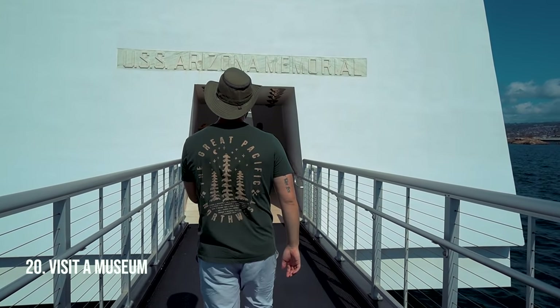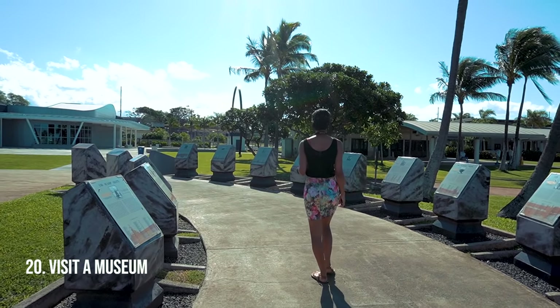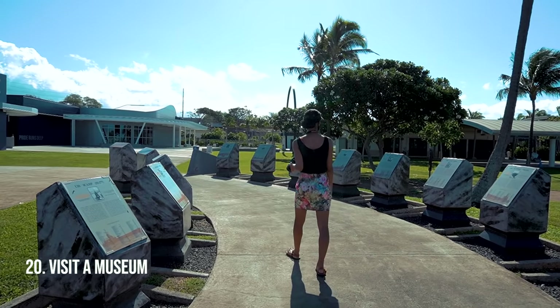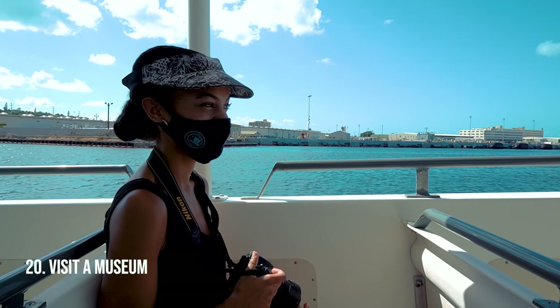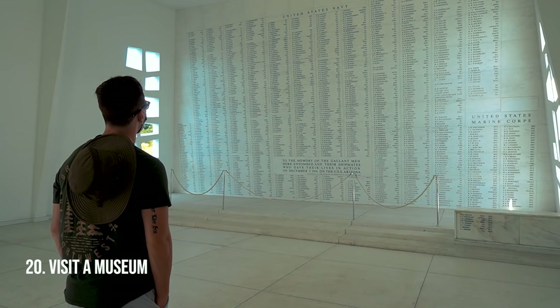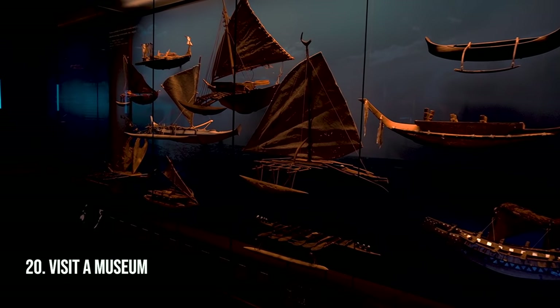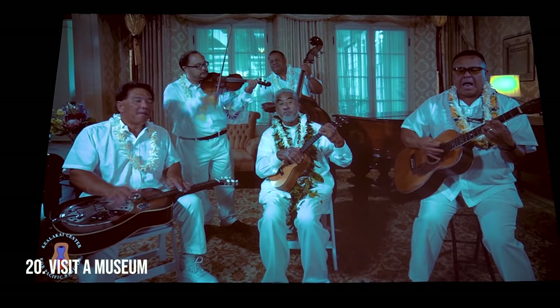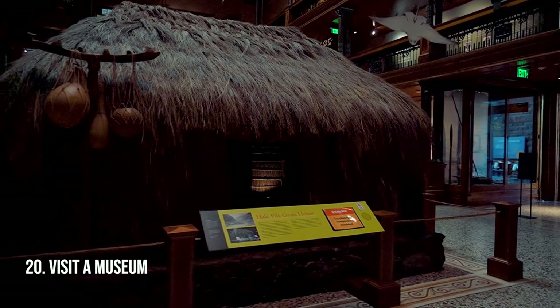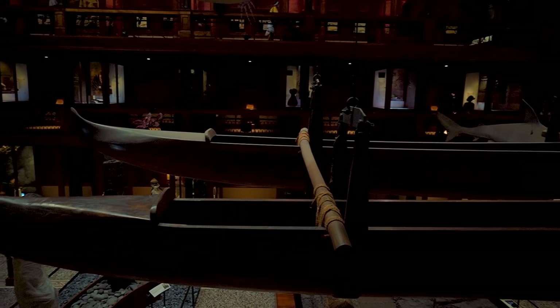There are tons of museums on the island — we're going to recommend two. One recommendation is Pearl Harbor to get that U.S. history in; if you come to the island you're going to want to check this off the list. The other recommendation is the Bishop Museum because it's packed with Polynesian history. You will see the history of the voyaging and the canoes, and how they used to live — that will enrich your trip to Hawaii.